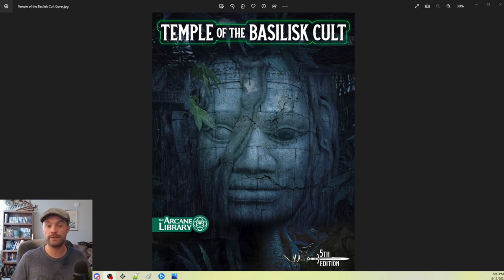Today should be an interesting experiment because it's been a while since I've prepped a one-shot, and this is someone else's content, so it'll be doubly interesting. We're going to run a one-shot called Temple of the Basilisk Cult. You can pick up this adventure completely for free on the Arcane Library's website.